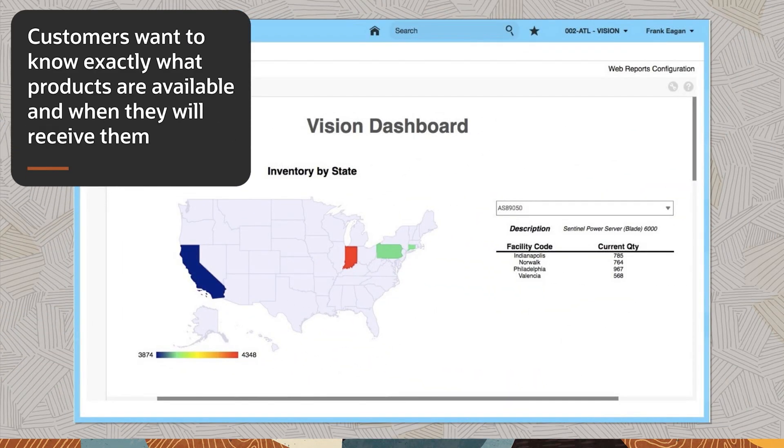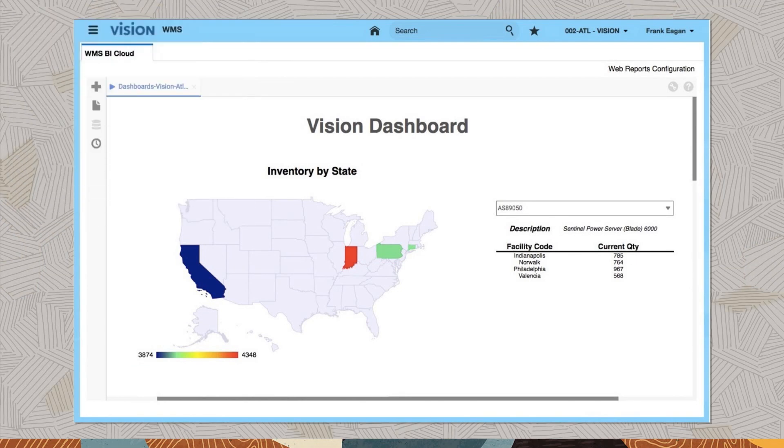Customers want to know exactly what products are available and when they will receive them. The global inventory visibility tile tracks product from your distribution center to store shelf, including the ability to drill down by product.